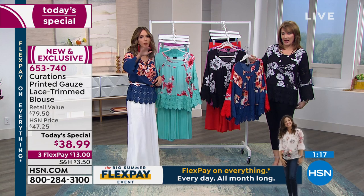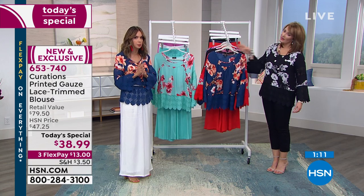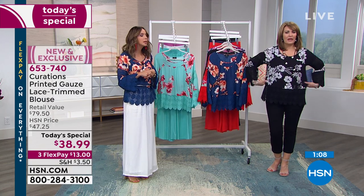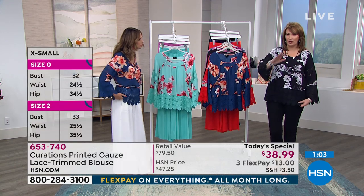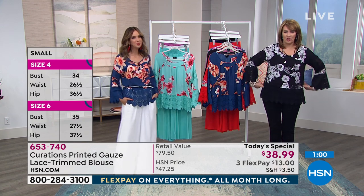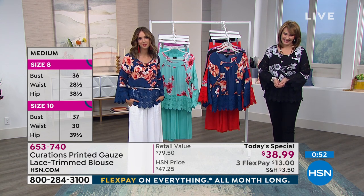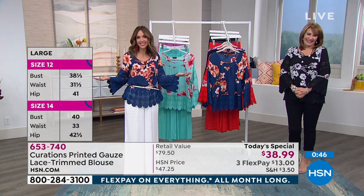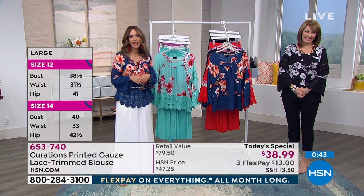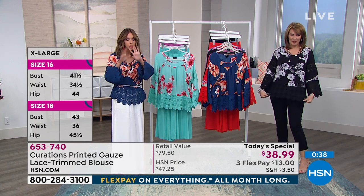The host confirms extra small is a perfect size for Joan and that she'll have a really nice shape. Joan notes the top runs a bit roomy, and the host agrees — going extra small will work great. Joan says she has a closet full of clothes that don't fit anymore. The host encourages her: at 83 years old, it's the perfect excuse to shop, and suggests getting just one or two key pieces to refresh the wardrobe.